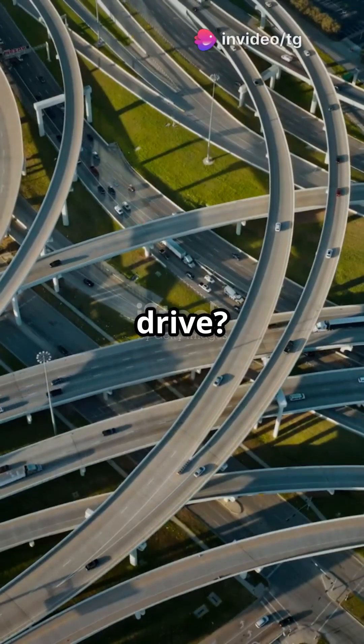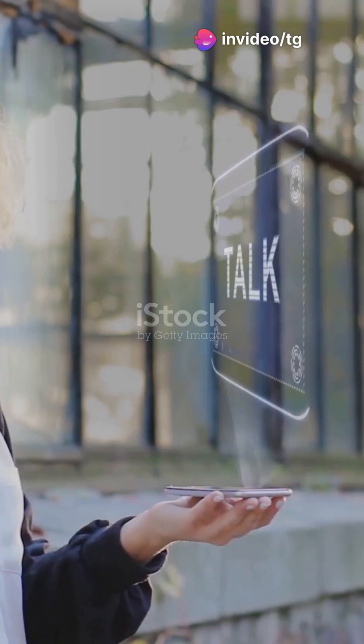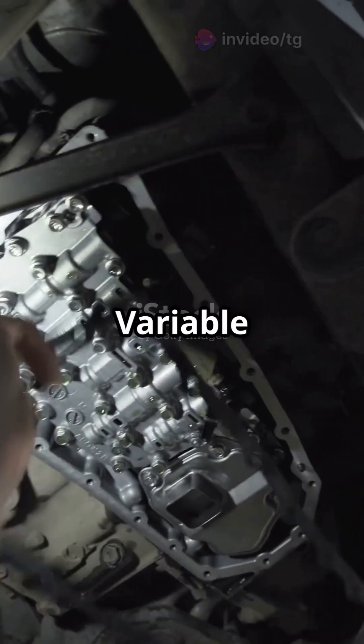Ready to unlock the secret to a smoother drive? Let's talk CVT. What is CVT? It stands for Continuously Variable Transmission.